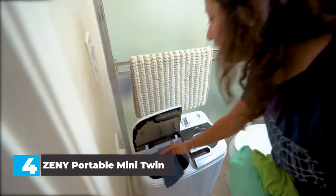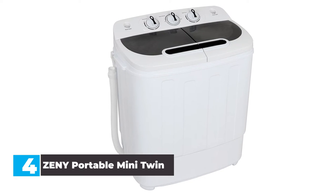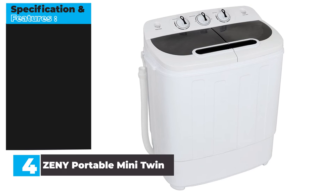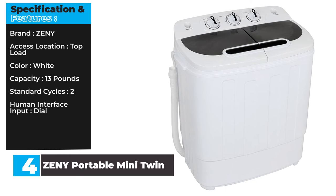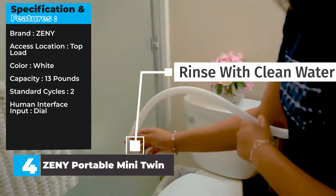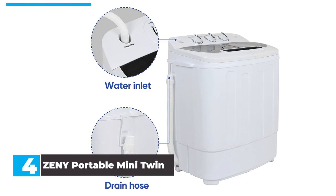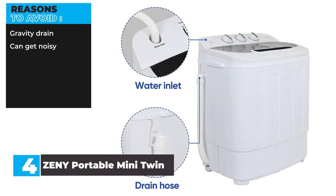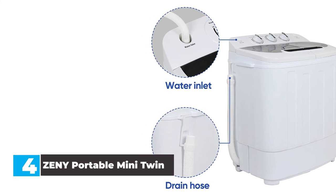During all of our tests, our clothes came out clean and suds free. The only downside that this portable washing machine has when it comes to operation is the gravity drain hose — this hose doesn't pump the drain water out for you. Instead, you'll need to hold the hose lower than the washer to drain all the water, which can get inconvenient at times. Specification and Features. Brand: Geni. Access location: top load. Color: white. Capacity: 13 pounds. Standard cycles: 2. Human interface input: dial. Reasons to buy: excellent spin cycle, high 13-pound capacity, easy to operate. Reasons to avoid: gravity drain, can get noisy. In our opinion, this washing machine is a dual-purpose model that can both wash your clothes and spin them after so they can dry better. The Geni offers more capacity than other portable options and has an efficient spin cycle.